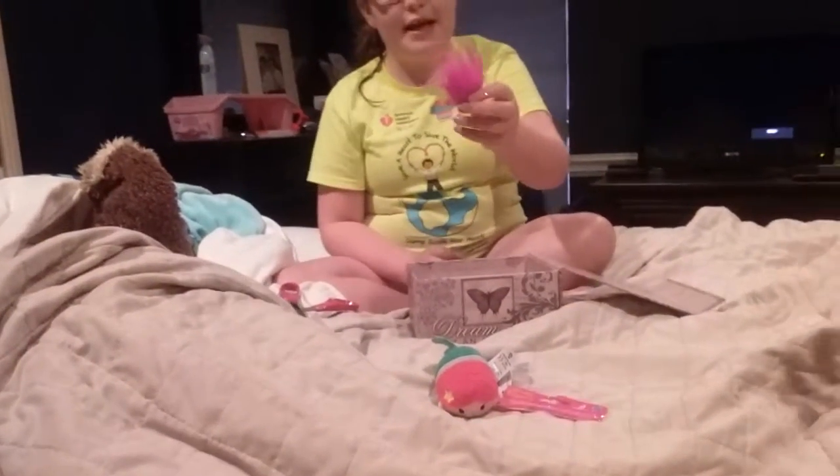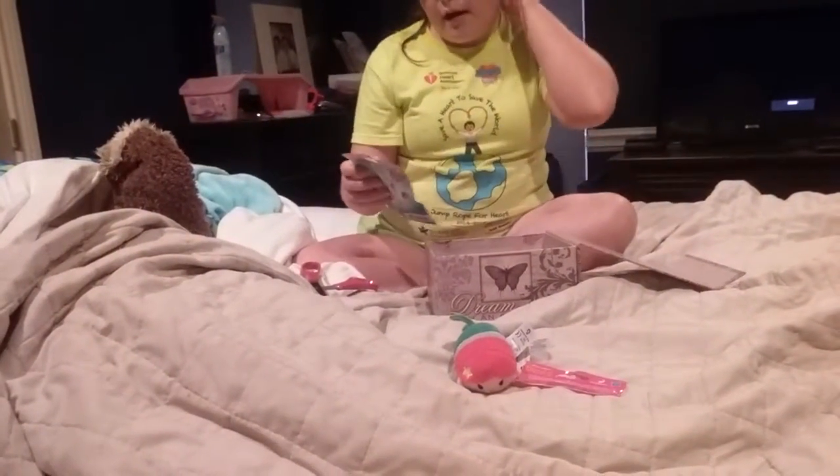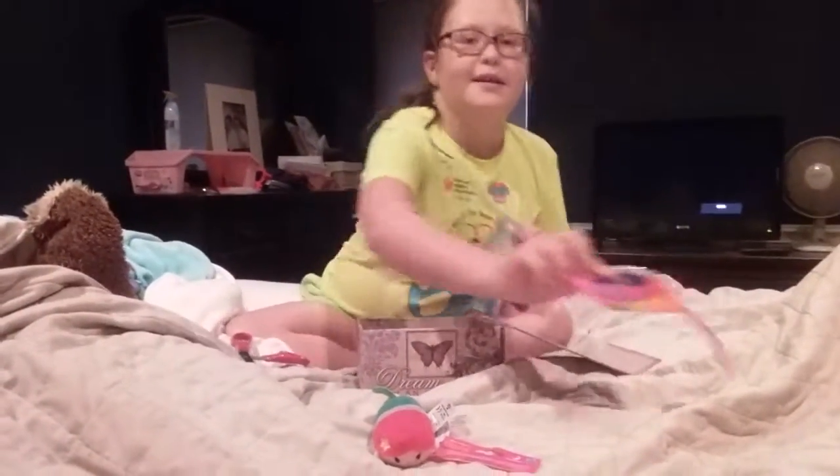I'll hand it off to my mom to find the face. Maybe he doesn't have a face. We just found out he doesn't have a face. Let's see the package. That's a faceless hairy troll.